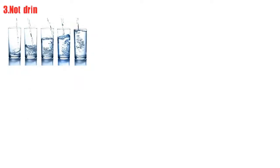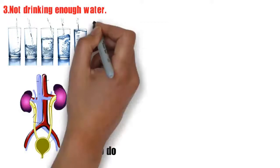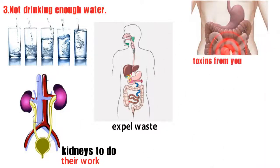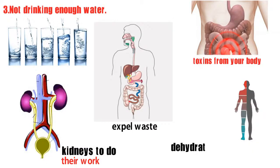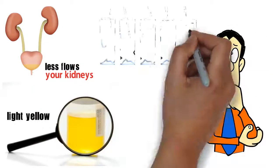Number 3: not drinking enough water. Water allows your kidneys to do their work — it's how they process and expel waste and toxins from your body. When you're dehydrated, your blood becomes more concentrated and less flows through your kidneys. Your urine should be light yellow; that's how you'll know if you're getting enough water.